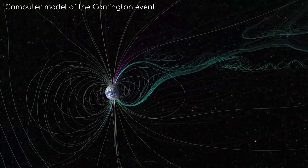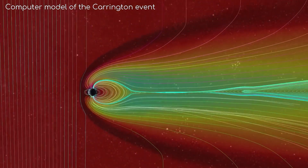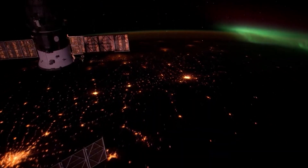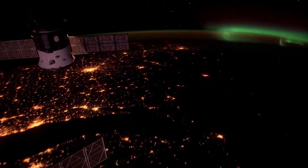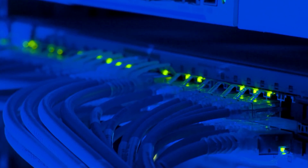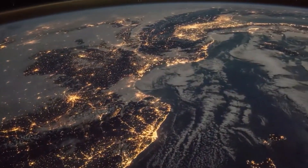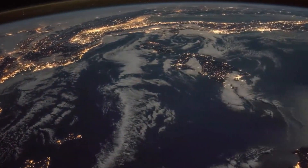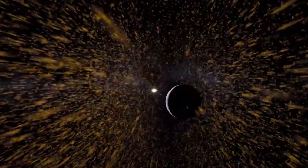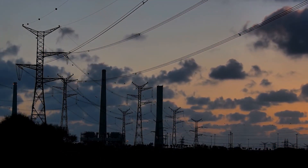Particles launched by a CME also cause a weather event called a geomagnetic storm. One effect of this is a disturbance of Earth's ionosphere, which is a layer of the atmosphere that interacts with radio signals. In turn, communication systems would experience a lot of interference. Also, the interaction of solar charged particles with the Earth's magnetic field can induce electric currents that may damage power grids and other electrical systems. The good news is that geomagnetic storms rarely happen. Scientists from NASA and the National Oceanographic and Atmospheric Administration have ways to predict when the next one will occur, so we can prepare ourselves long before it hits.